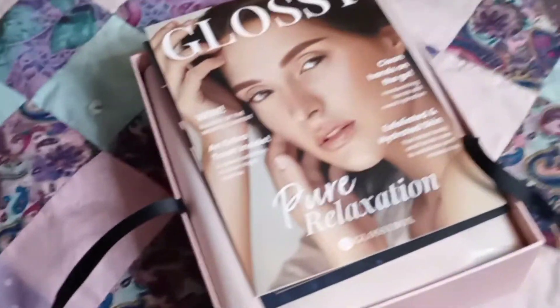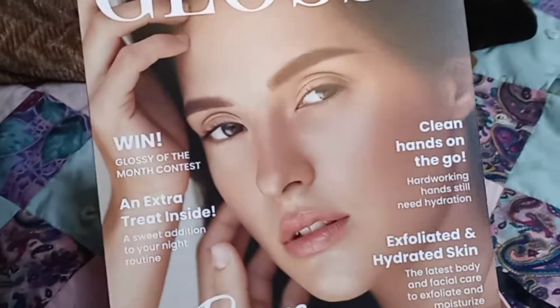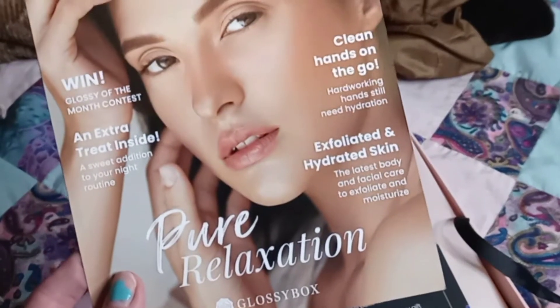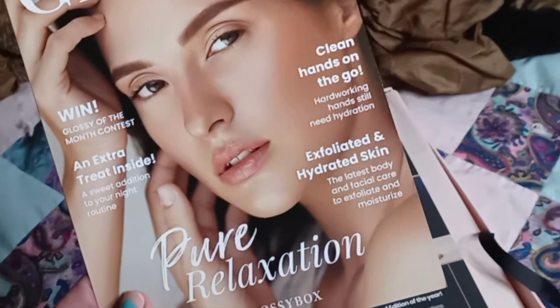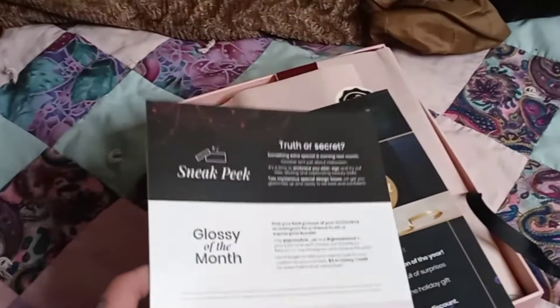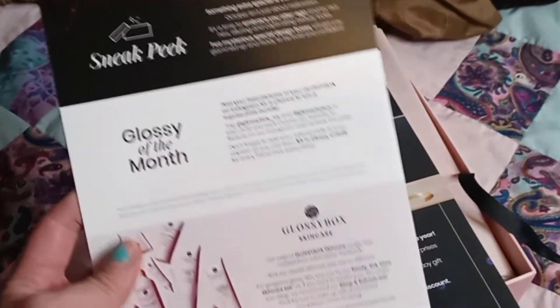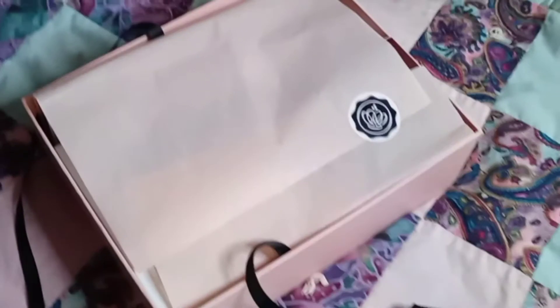The other box tells you a couple things on the front, like a 'Glossy of the Month' contest and an extra treat inside. This one is 'pure relaxation' — clean hands on the go, exfoliated and hydrated skin, the latest body and facial care to exfoliate and moisturize. On the back it's a sneak peek, 'Truth or Secret,' 'Glossy of the Month,' Glossy Box skincare. And it says 'Recycle Me.' Look how pretty the little sticker is.